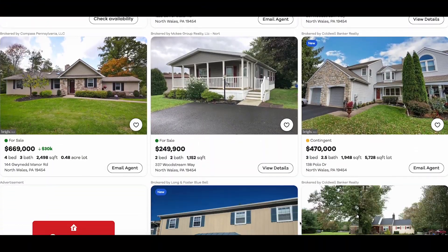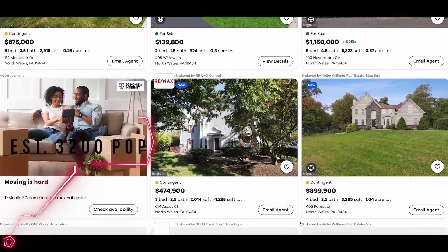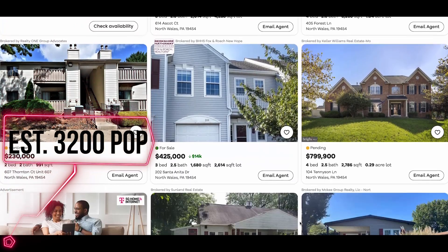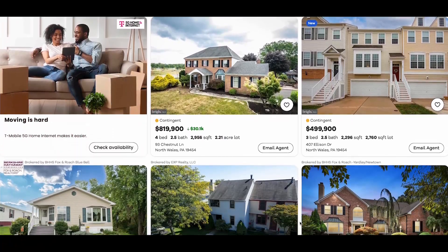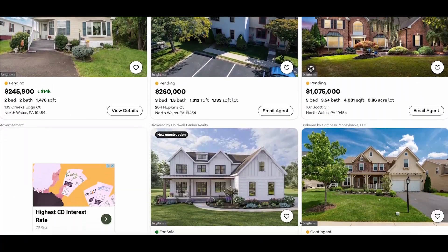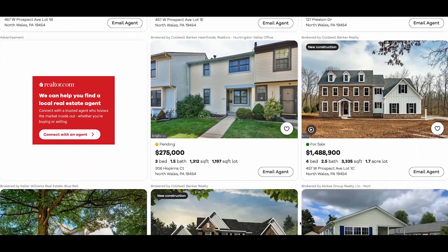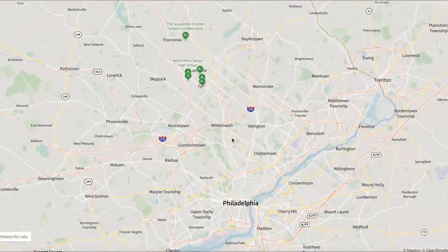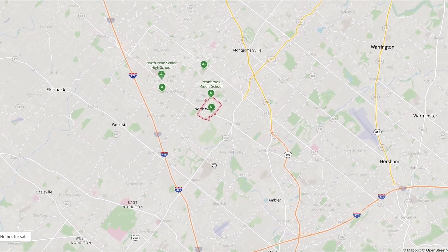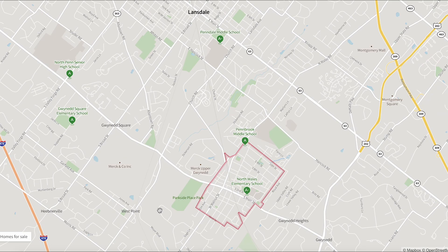Like Phoenixville, North Wales price points are in that $300,000 range. You can get stuff at a quarter of a million, and certainly if you can afford more — $400,000, $500,000. Beautiful single homes, off-street parking, a white picket fence. North Wales has an excellent school district, super location right near the turnpike, easily commutable to the city and out. It's really a great spot.